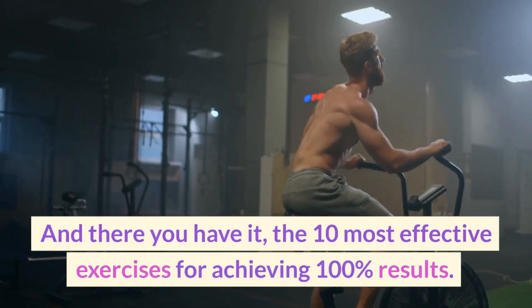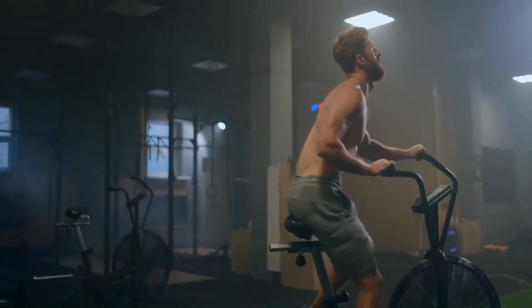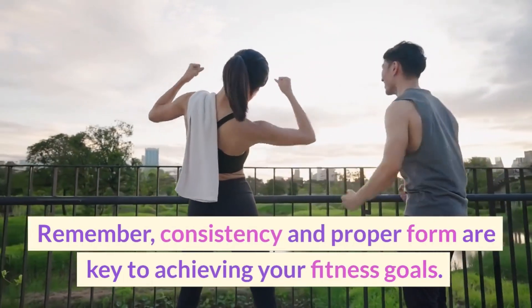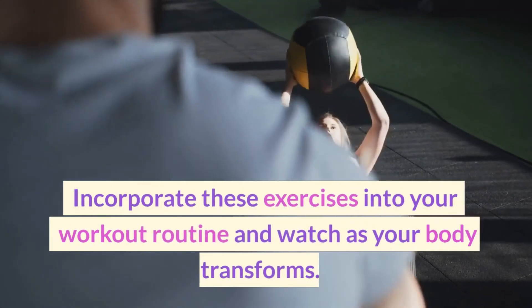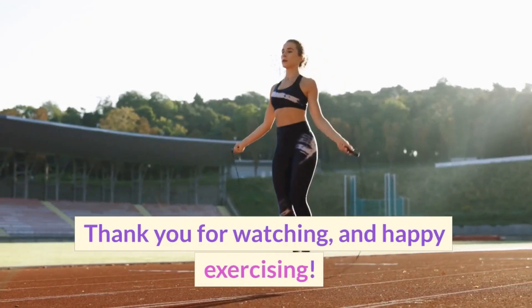And there you have it, the 10 most effective exercises. Remember, consistency and proper form are key to achieving your fitness goals. Incorporate these exercises into your workout routine and watch as your body transforms. Thank you for watching, and happy exercising!